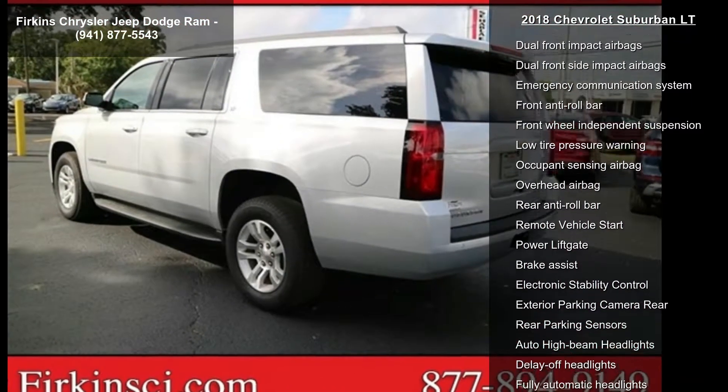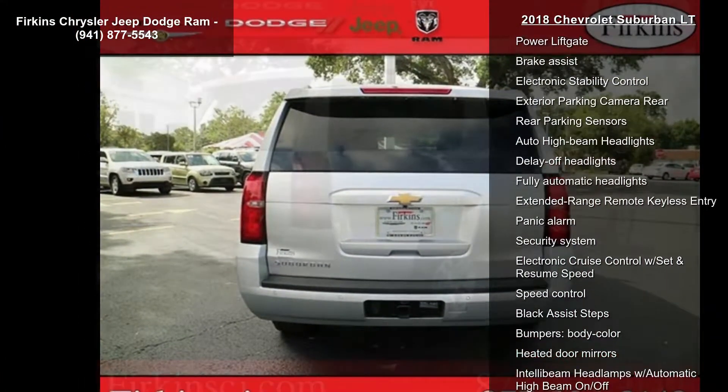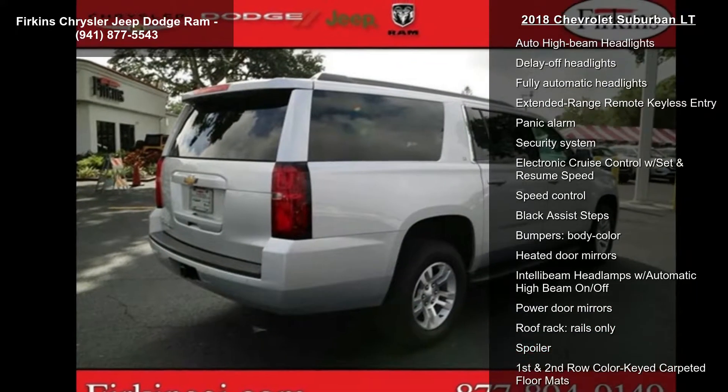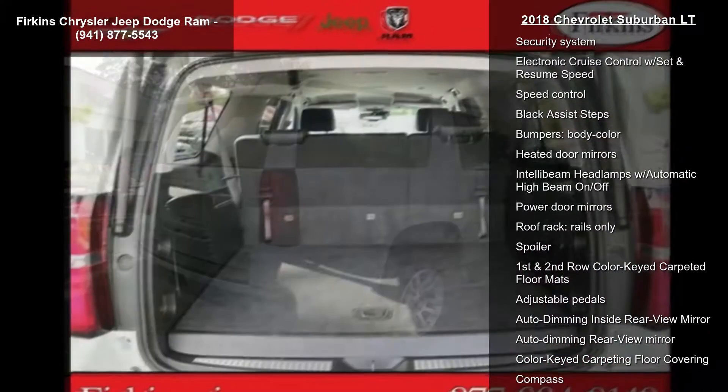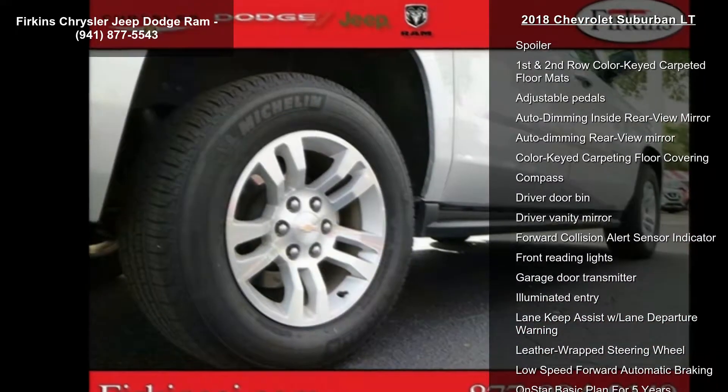Chevrolet MyLink AM FM Stereo. Low mileage is an important factor in your purchase, and this vehicle delivers a low odometer reading. A test drive is waiting for you — call now to schedule an appointment at our dealership.